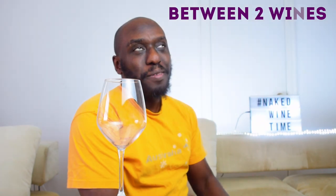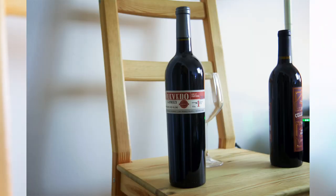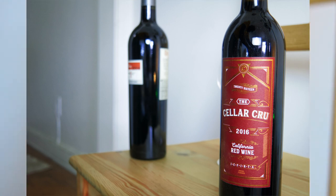Welcome to the second episode in a special series here on The Grape List that we're calling Between Two Wines. Our first guest is a 2016 Portuguese Red Blend brought to us by the Quevedo family — 14.5% alcohol from the Douro Valley region of Portugal. Our second guest is a 2016 California Red Blend brought to us by the Cellar Crew — 13.8% alcohol from the Sonoma region of California. So without further ado, let's get between these two wines.